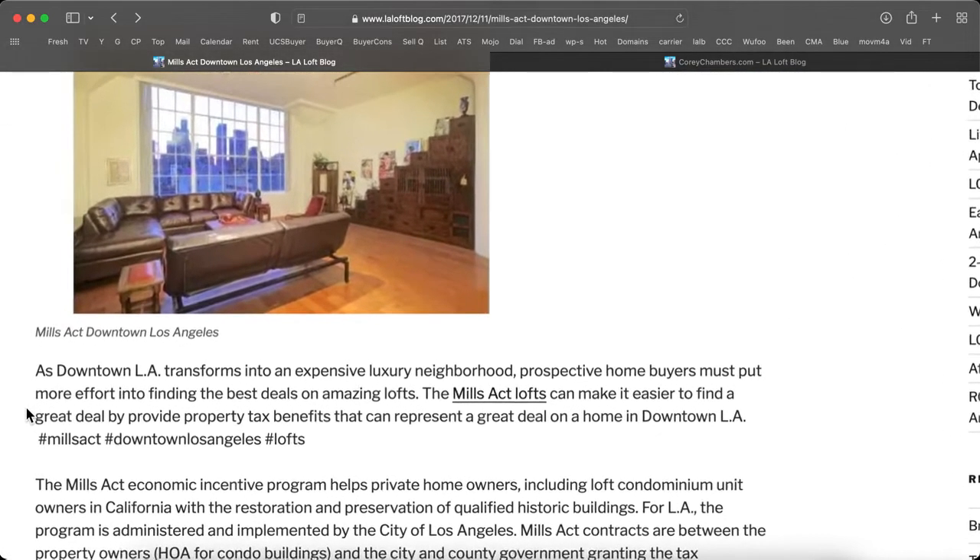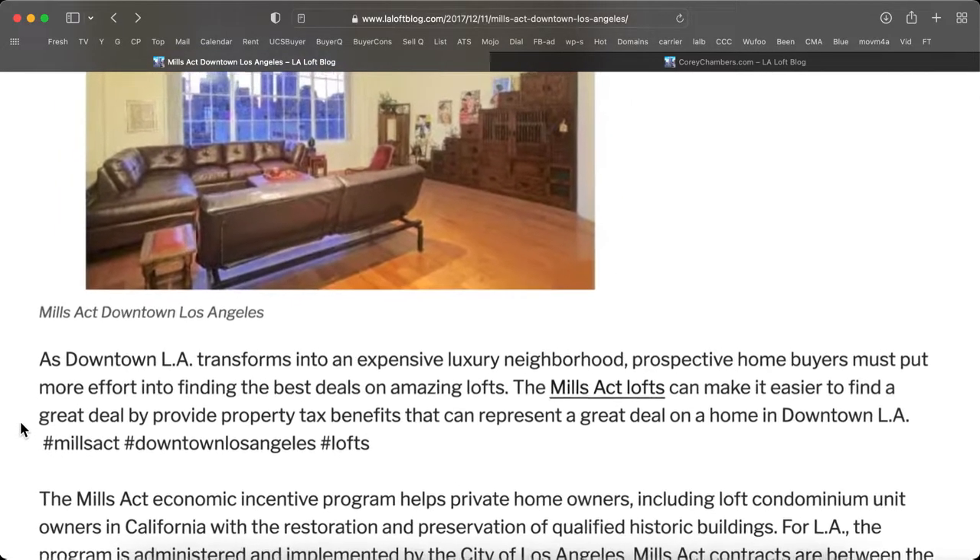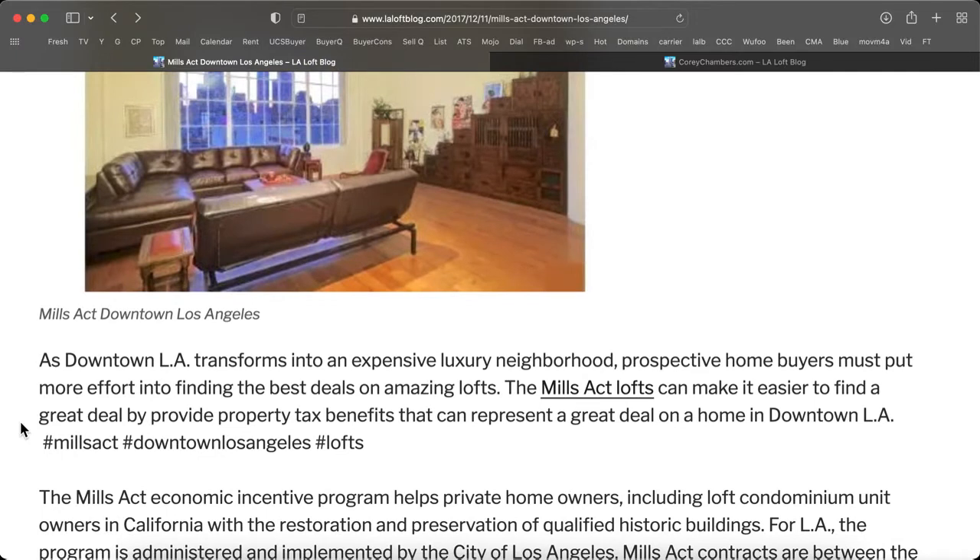As downtown LA transforms into an expensive luxury neighborhood, prospective homebuyers must put more effort into finding the best deals on amazing lofts. The Mills Act lofts can make it easier to find a great deal by providing property tax benefits that can represent a great deal in a home in downtown LA.